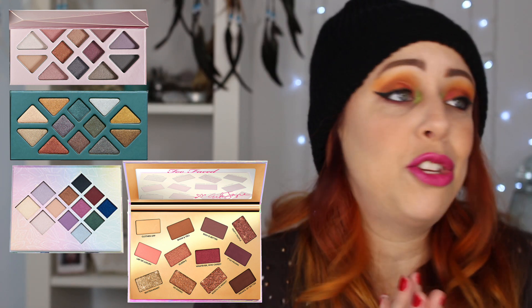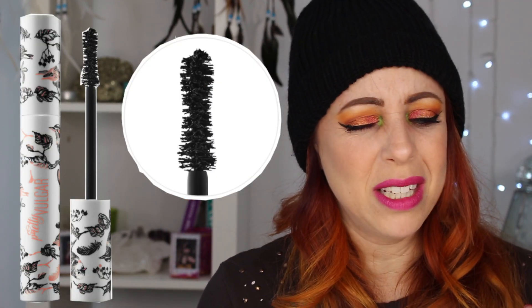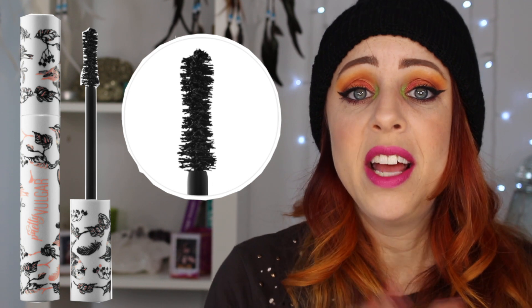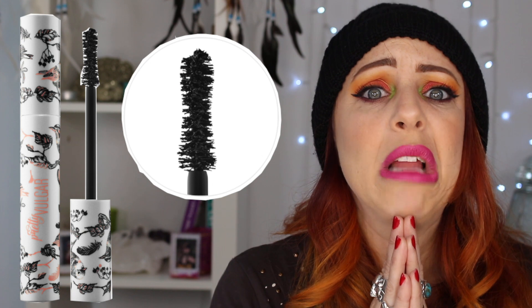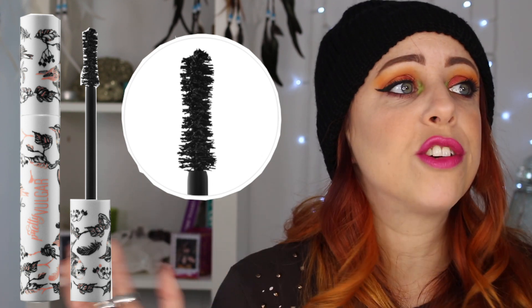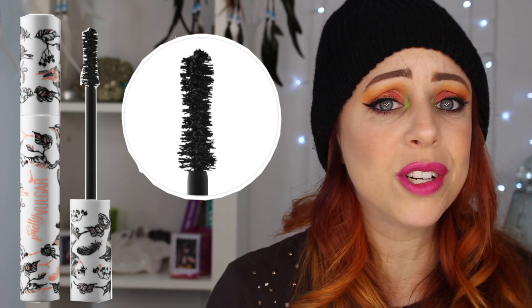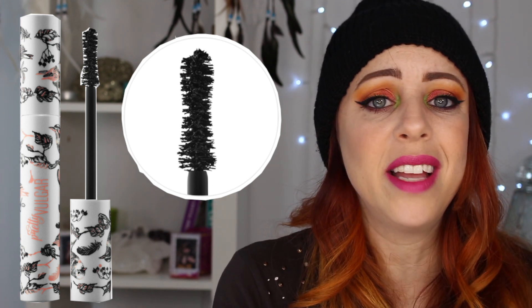Then there's the Pretty Vulgar For Real Extreme Volume Mascara. The product shot looks really nasty to me — the mascara is all clumped up on the brush. Why would that be your main product shot? It makes me think it would just give you extreme spider lashes. I've tried Pretty Vulgar stuff before and liked their blush, bronzer, and highlighter, but this mascara? No.